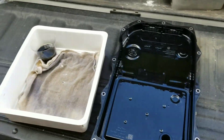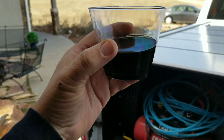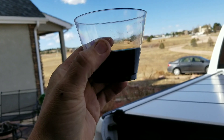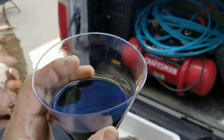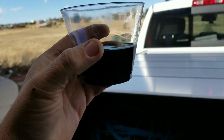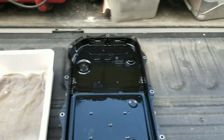I drained all the fluid out and pulled the pan down. Here is an example of the fluid at 70,000 miles. Brand new, when they put the fluid into the truck, it's supposed to be clear. This is anything but clear — it's fairly brown, not quite black yet. When it's pouring out you can still see through it, but it's definitely a deep brown.